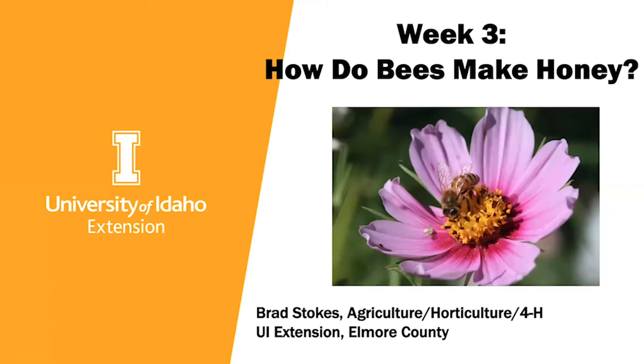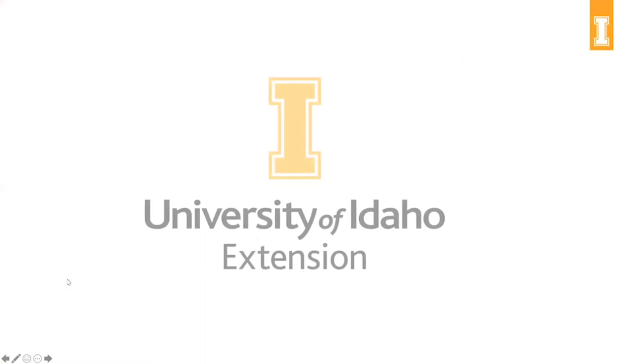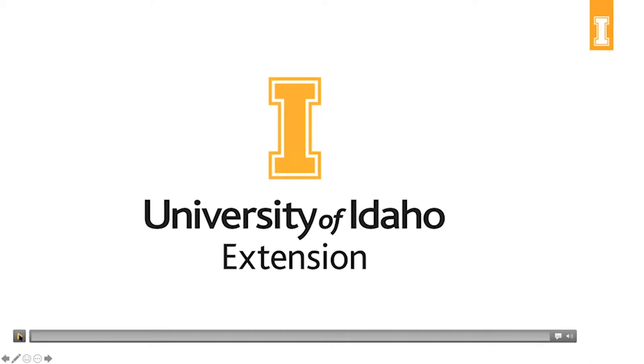Hi everyone. I'm Rebecca Mills and I'm the Extension Educator in Gem and Boise Counties. I'm sitting in Emmett, Idaho today — it's a beautiful day. I'll be teaching in a few weeks and I'm happy to answer questions in the chat or at the end. Welcome to the series. I want to put in a plug for the U of I Extension System: we bring the knowledge and research of the university to the people of Idaho for a better future of Idaho. Our next slide will have a short video on part of U of I Extension.